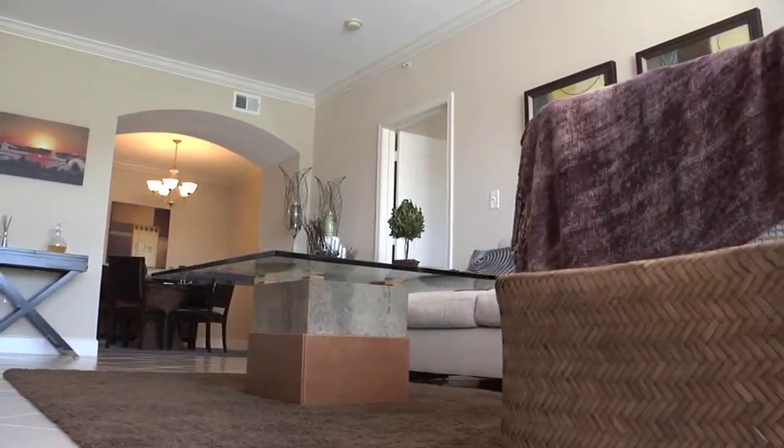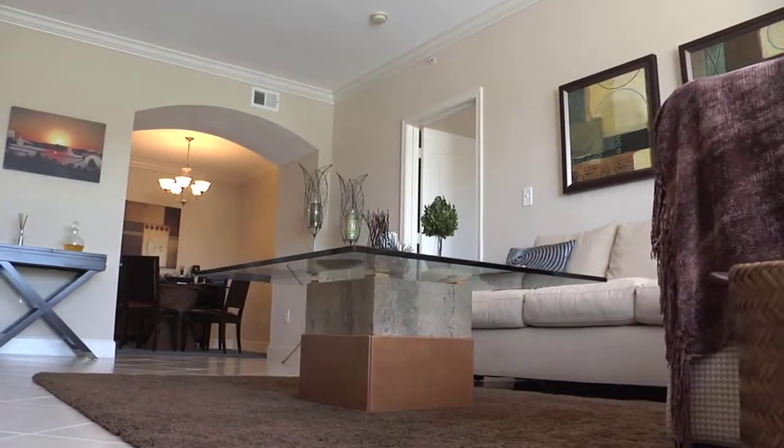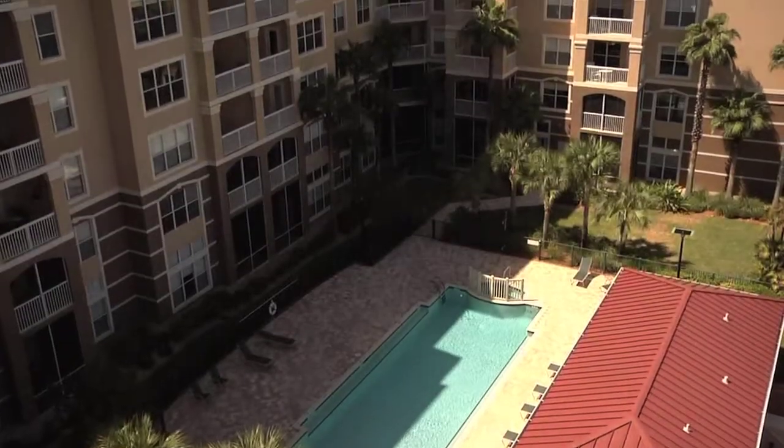The homes are open, spacious, and offer well-designed floor plans. And when you're not inside your home, there are plenty of options here to make your life more comfortable and enjoyable.